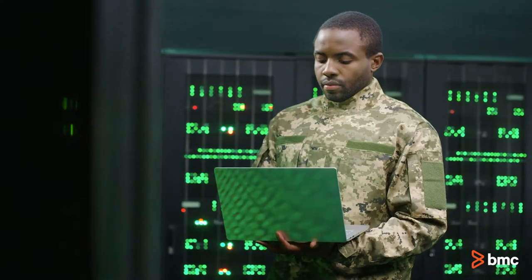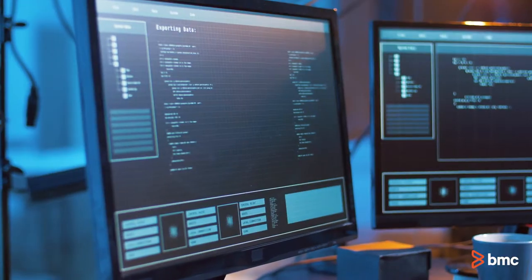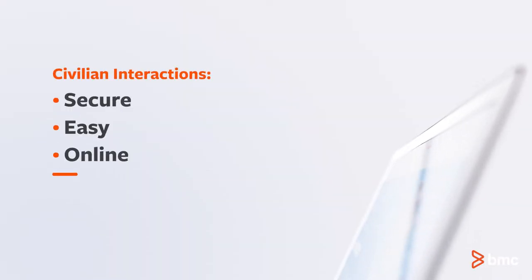The time is now for AIOps. Artificial intelligence for IT operations is a technology-led approach to finding and fixing common IT issues for fast, secure and reliable service delivery and availability. AIOps cost efficiencies help civilian agencies give citizens secure, easy online government interactions, just as they are accustomed to with commercial sites.